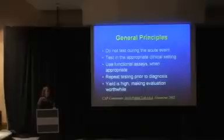Not testing during the acute event is difficult because patients present once they already have the leg thrombosis. But your therapy isn't going to change during the acute event — you go from heparin to warfarin — so perhaps the best time to do thrombophilia testing is after the patient has been treated with warfarin, when they're in a more chronic state. You want to test in the appropriate clinical setting, use functional assays from a laboratory standpoint, and if you do identify an abnormality, repeat that testing to document it prior to telling the patient they are, for example, protein C deficient.